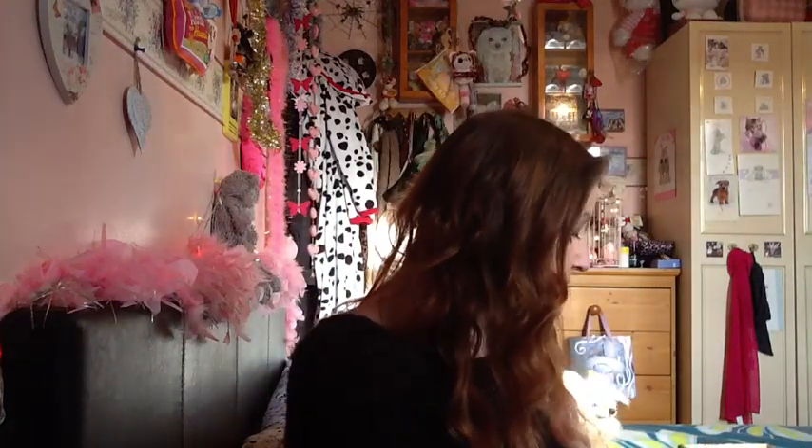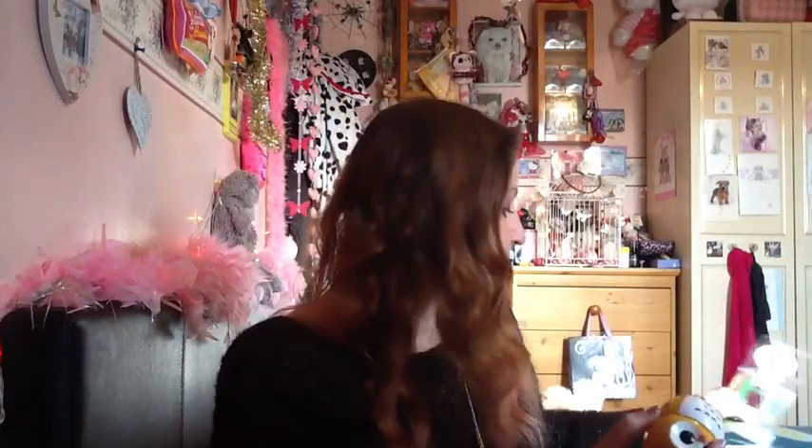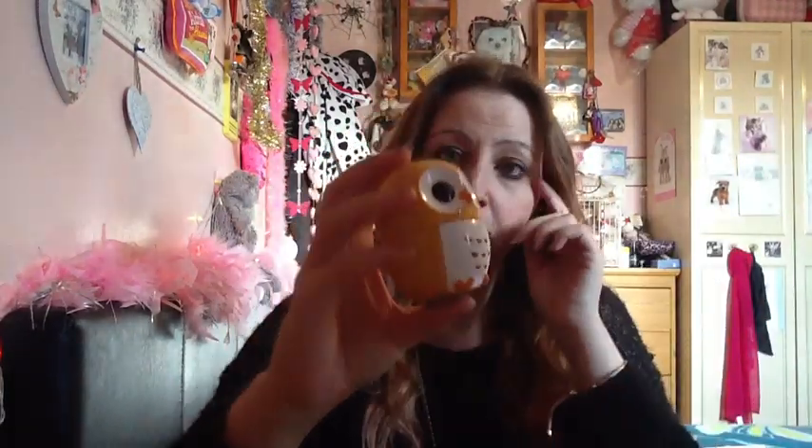The first thing I got was this cute, gorgeous owl hand cream, and it's in lemon. This is so, so cute. I just opened it up for you. It looks like this. First I want to say about the box — how cute is that box? And here he is — how cute is he?